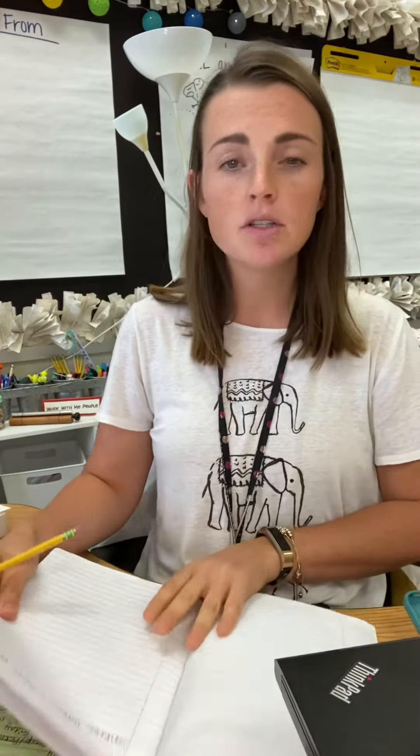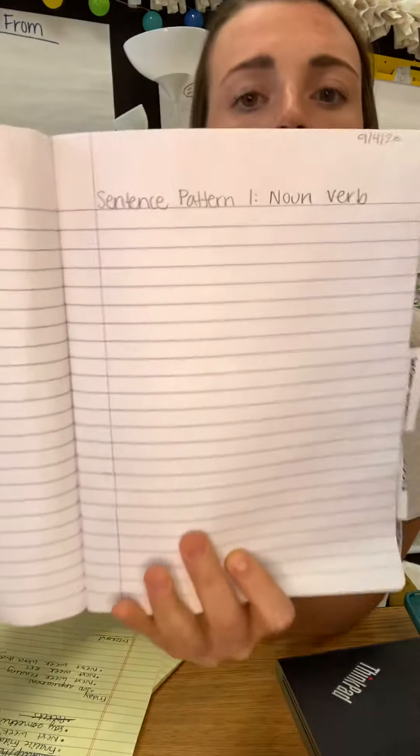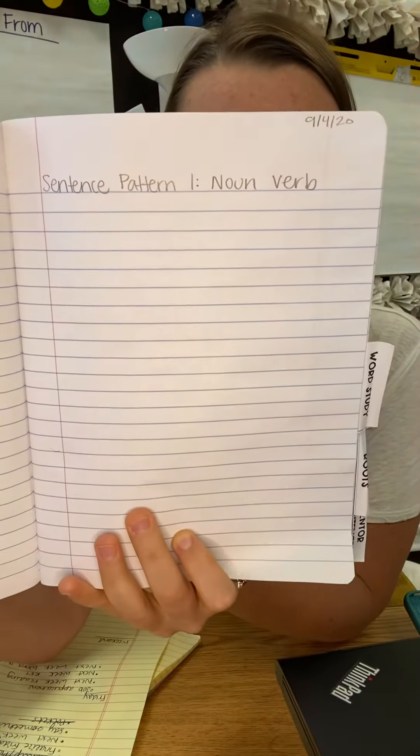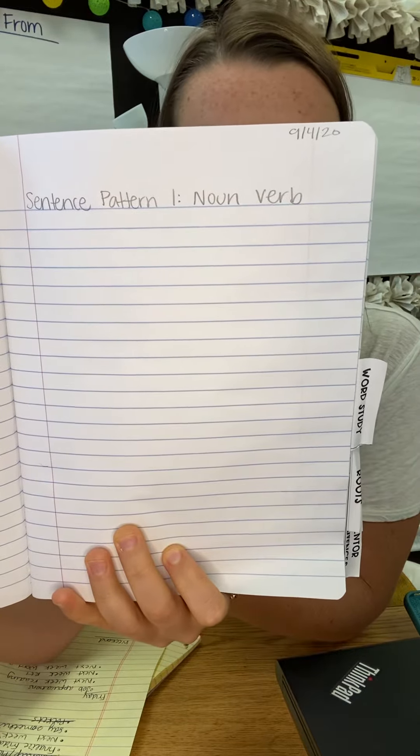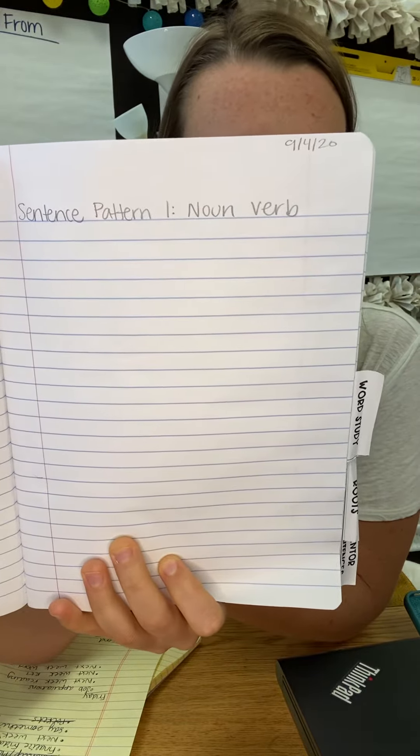And once you've opened up that tab, you are going to go to the first page behind the tab and you are going to write Sentence Pattern 1 Noun Verb. Let me show you: Sentence Pattern 1 Noun Verb. If you need to pause so that you can get those words written, copied off of my screen, you can pause now.